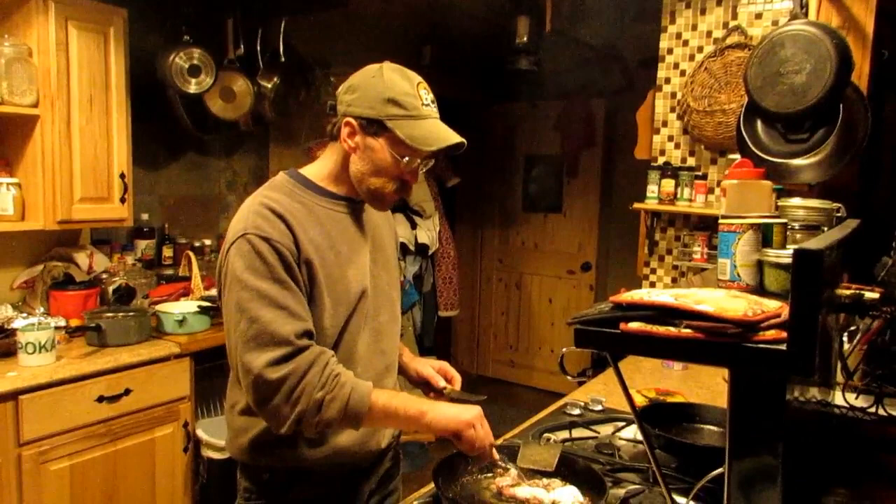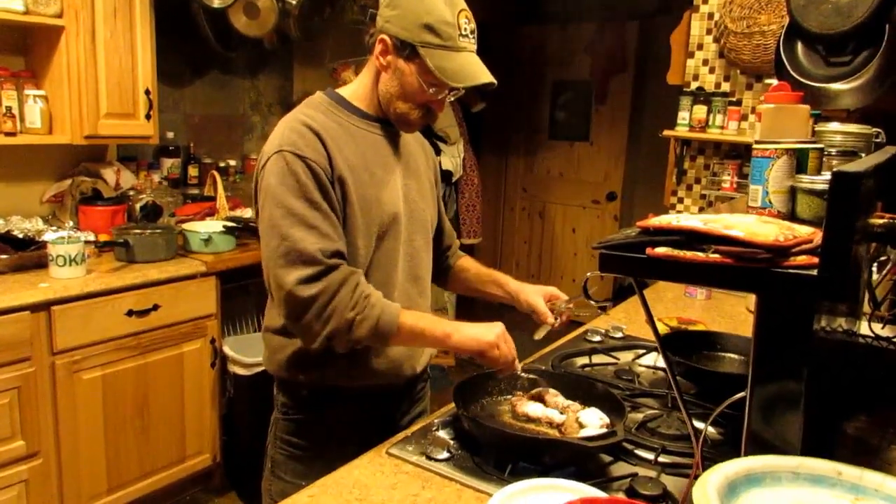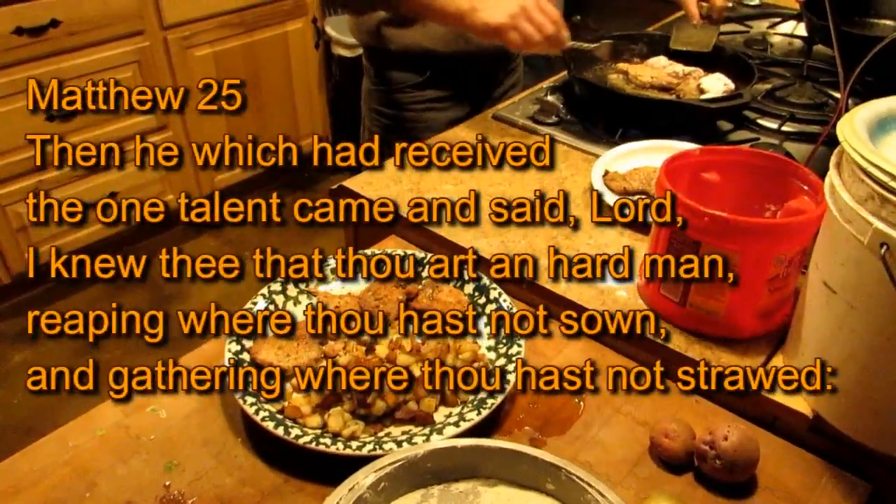That was pretty cool having it in the kitchen — very unique. So this is what Mr. Hilder does on the mountaintop when I'm not around: he's cooking wild meat. Awesome.